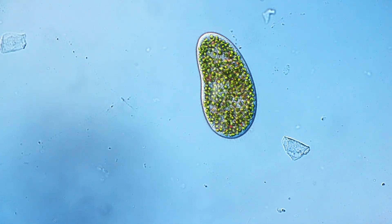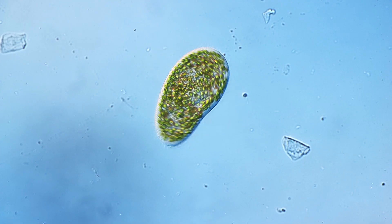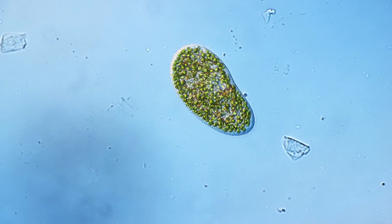Hello and welcome again. Microbe Hunter here, I'm Oliver, and today I want to show you something that I personally consider really fascinating. I want to share some observations under the microscope, and we're going to start off right away.